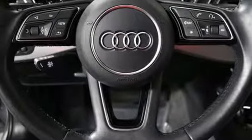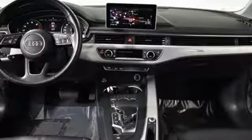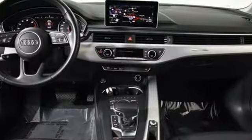When you drive an Audi, the design and the performance make sure you stand out in a crowd. Stop in for a test drive and make it yours today.